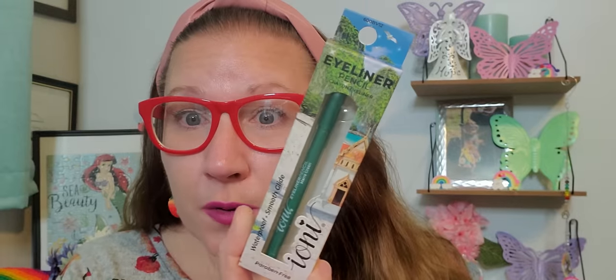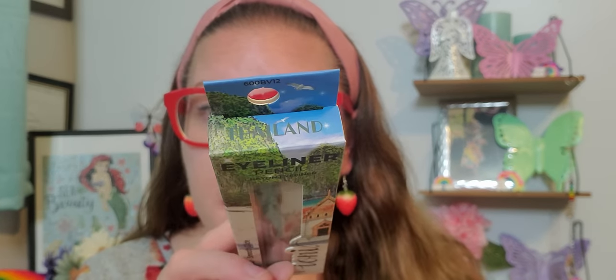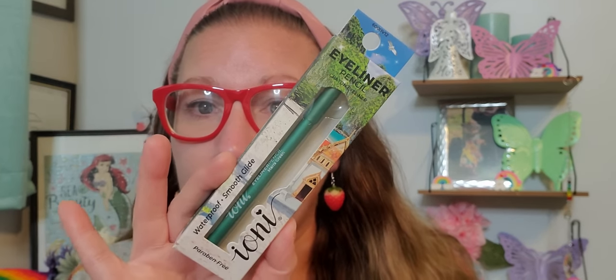We have this beautiful green color — absolutely think that is a really great, beautiful green. And this one is an eyeliner — it's waterproof and smooth glide. This one is called Thailand. Really gorgeous, just gorgeous. What a nice shade right there, so I picked that up for sure.